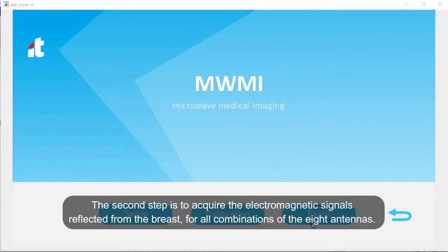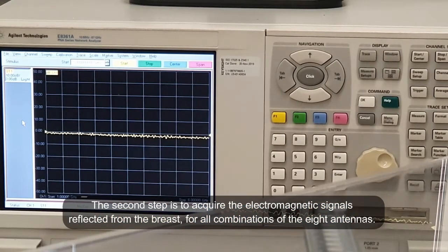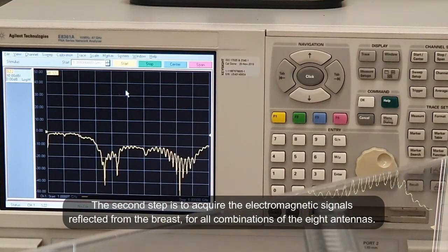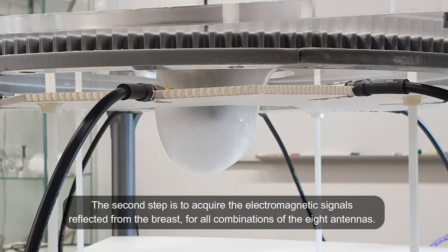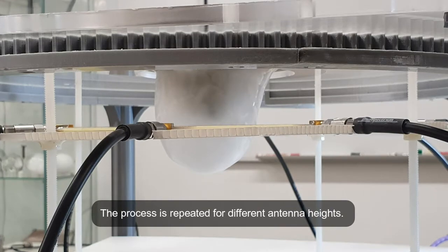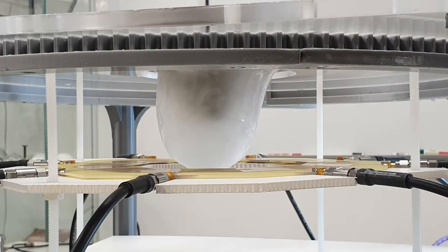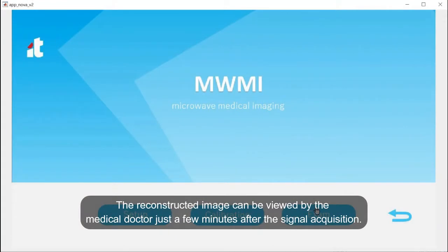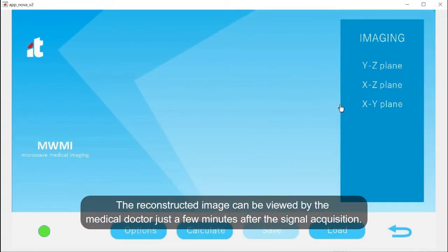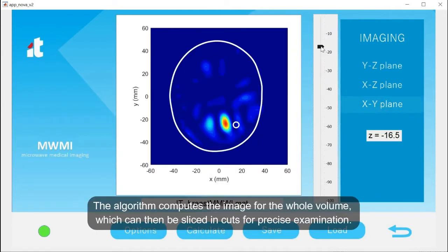The second step is to acquire the electromagnetic signals reflected from the breast for all combinations of the eight antennas. The process is repeated for different antenna heights. The reconstructed image can be viewed by the medical doctor just a few minutes after the signal acquisition. The algorithm computes the image for the whole volume, which can then be sliced in cuts for precise examination.